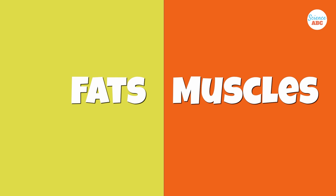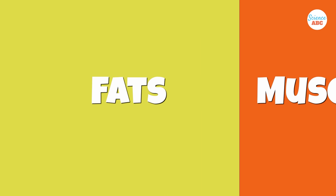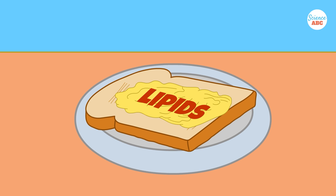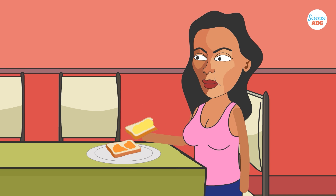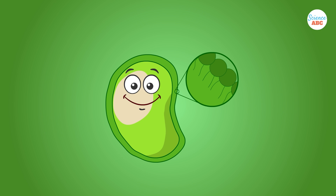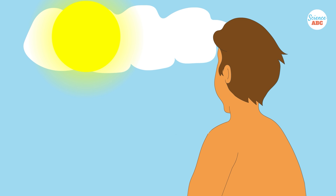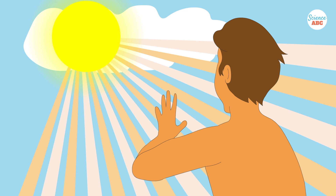Firstly, fats and muscles are two very different things. Chemical fats, also known as lipids, are a building block of your body, and there are many different types of lipids. Some form the border of your cell, while others are messenger chemicals, such as hormones. Your body synthesizes vitamin D from a cholesterol molecule, which is essentially a fat.